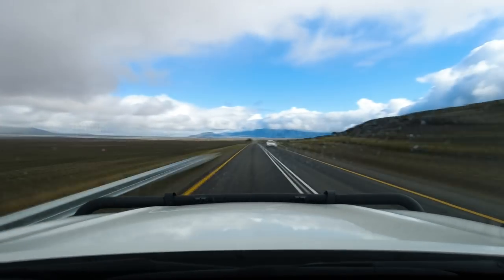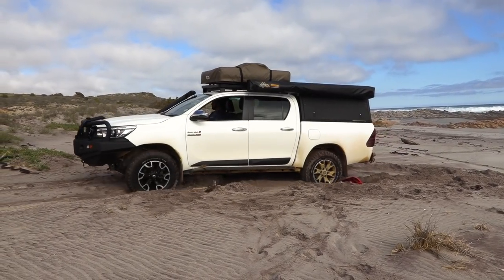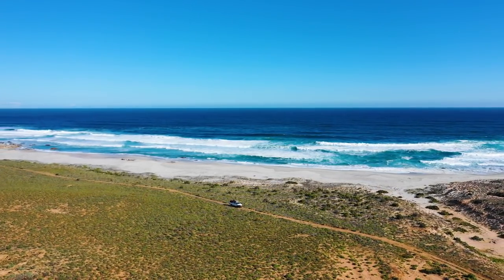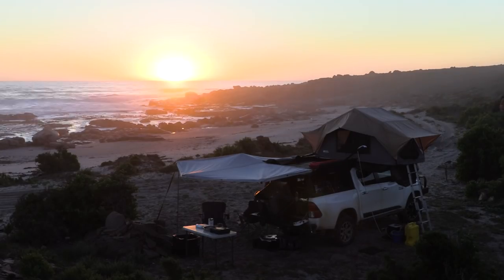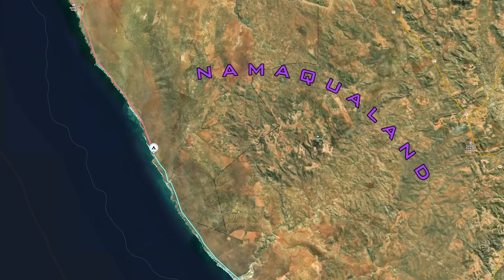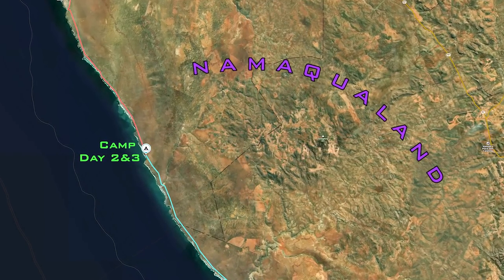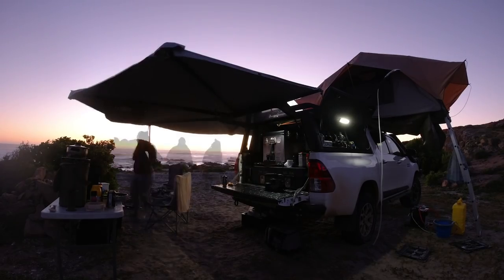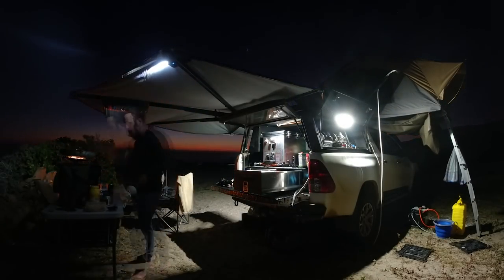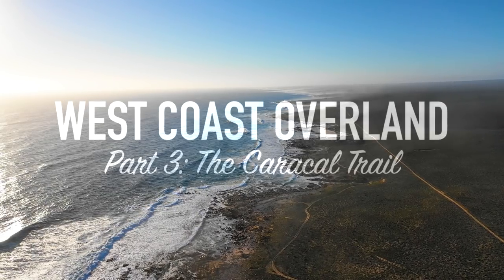So far in the series we have made the long journey from the east coast of South Africa to the west coast, and have just spent a couple days camping on the beach in an extremely remote area, only accessible via a single sand road running hundreds of kilometers along the coast. We enter day four completely unsure of what lies ahead and ready for more low range action. Let's see what happens.